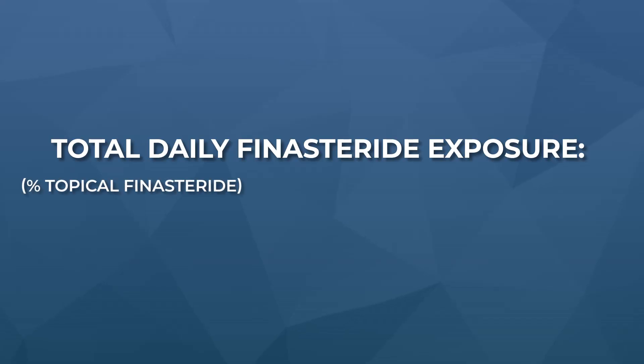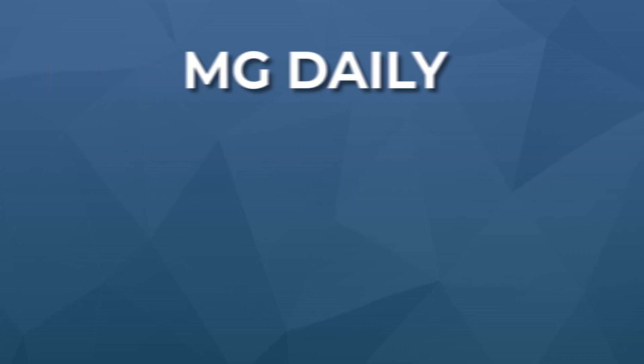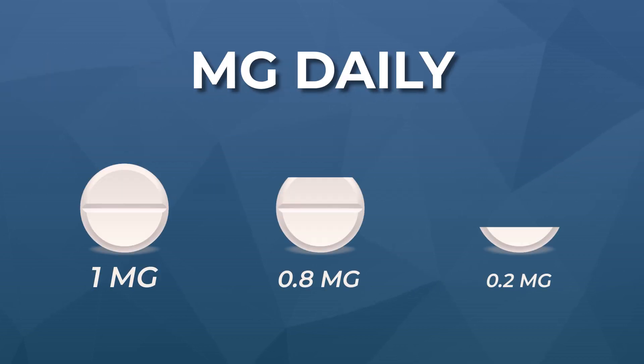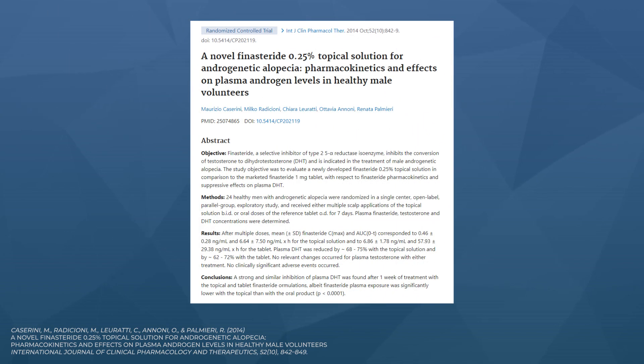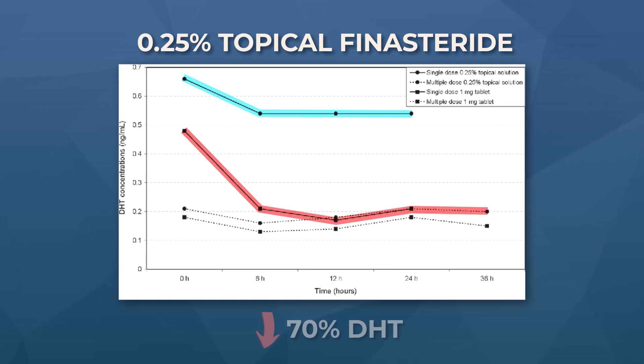Instead, we need to think about topical finasteride in terms of its daily total drug exposure. That's calculated as: percent of topical finasteride × milliliters applied × frequency of daily application. We can convert that number to milligrams to know the exact amount of finasteride you're putting on your scalp daily. To emphasize just how important it is to control for milliliters and total milligrams of exposure, check out the results of this 2014 study.